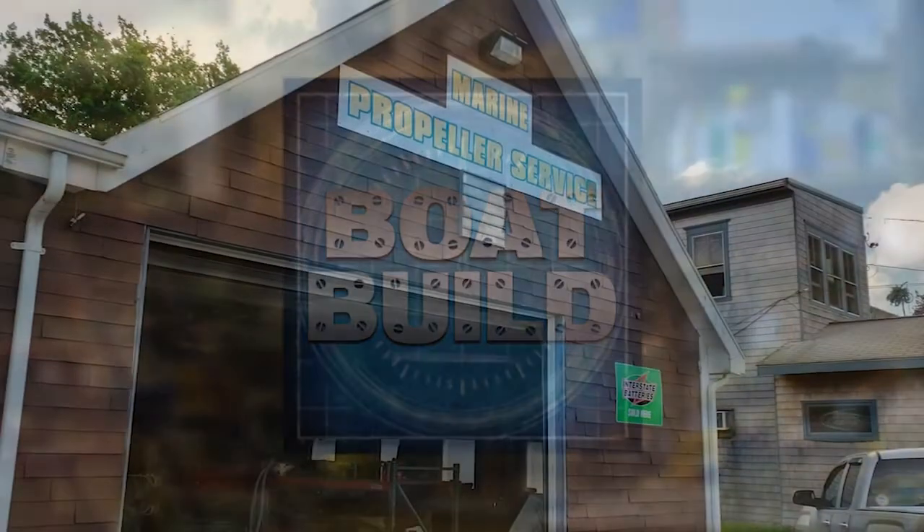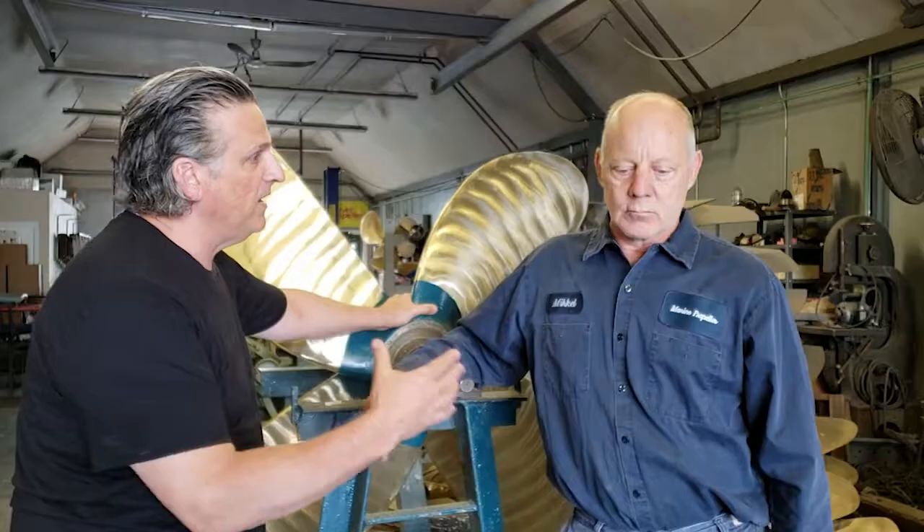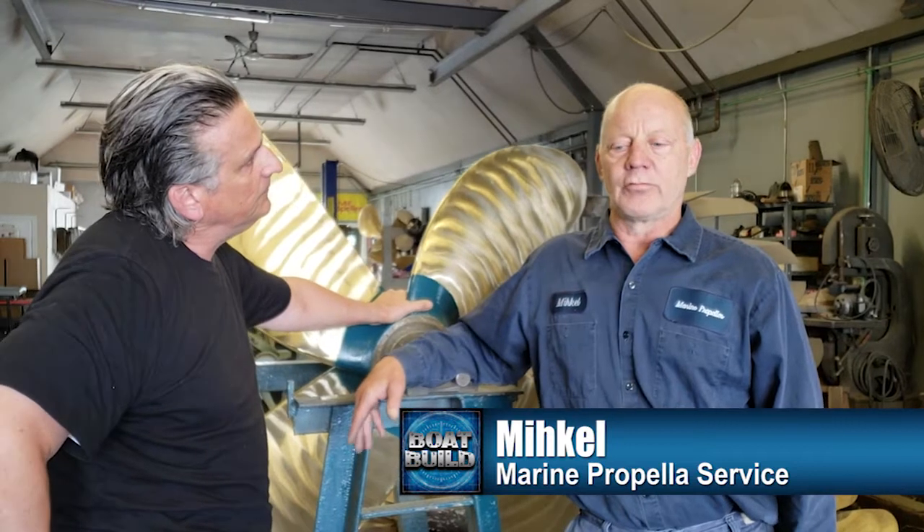This is Boat Build. Alright, Mike, tell me about the business here. How long have you been here? You service the fishing community here as well, right? Yes, we provide service for both the pleasure boaters and the commercial fishing fleet.